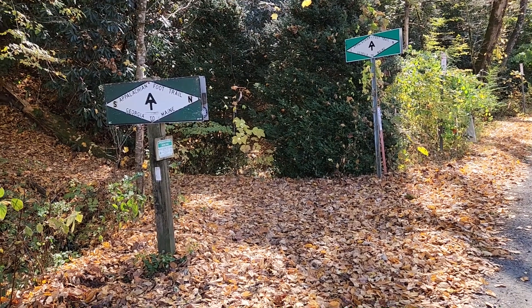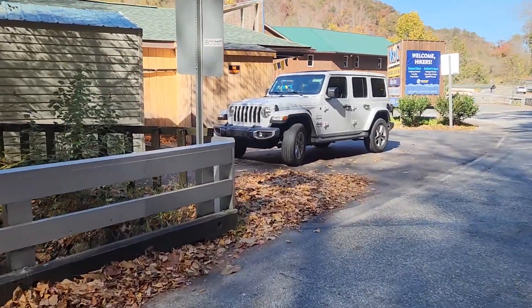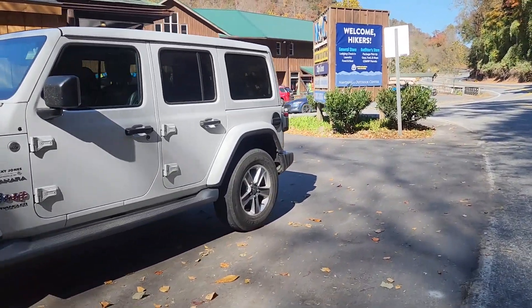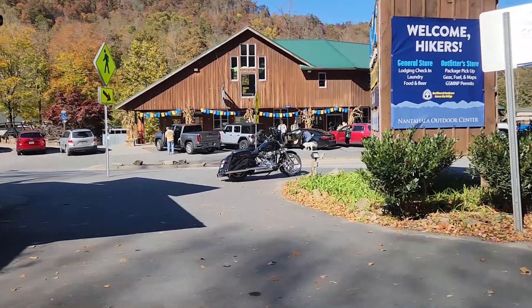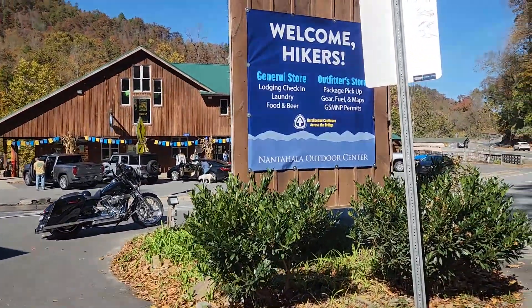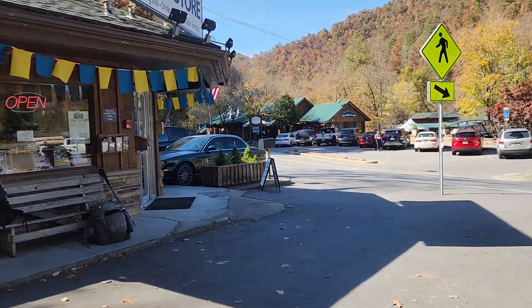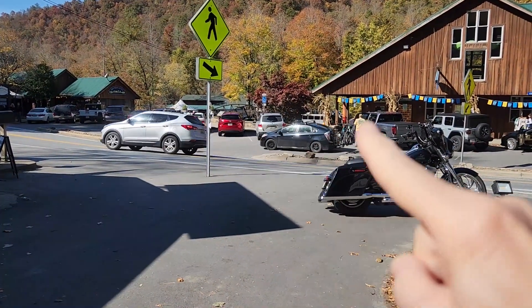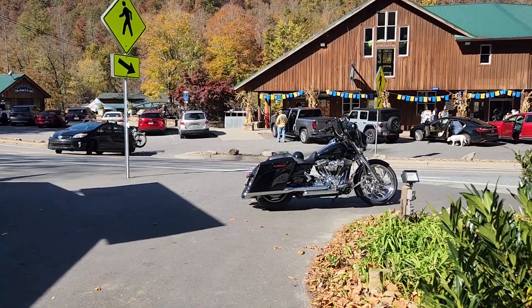When you're in Nantahala and you come off the trail, you cross the street and this is the back of the general store. Come around, and across the street is the outfitters — you can see it says 'Welcome Hikers.' Right here is the general store, across the street is the Rivers End Restaurant, and down the little walkway you can go to the cafe. Further up around the corner is where the hostel and the hotel rooms are.